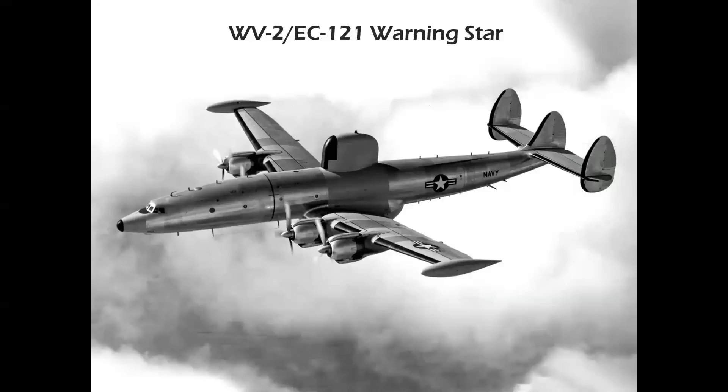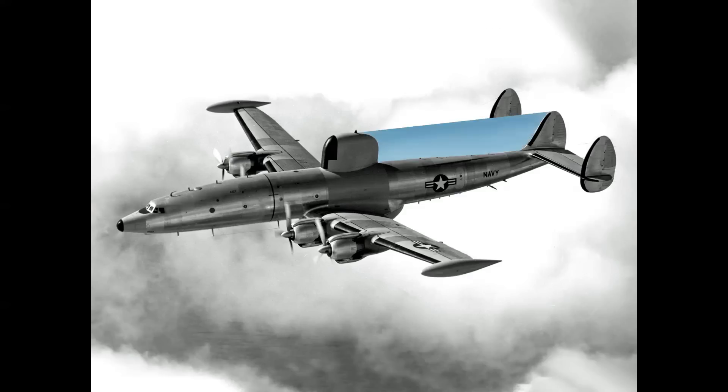The military version, the WV-2 for the Navy and EC-121 for the Air Force — radar picket called the Warning Star — has a central vertical radome mid-fuselage. This presented an interesting aerodynamic issue: the wetted area essentially blanked out the center fin. So inadvertently, the outboard fins became very valuable to the design, and it became a very successful airplane used throughout the 1950s and early 1960s.